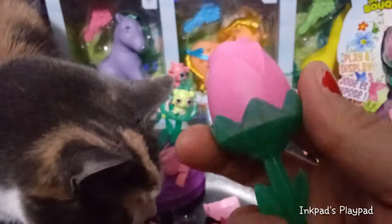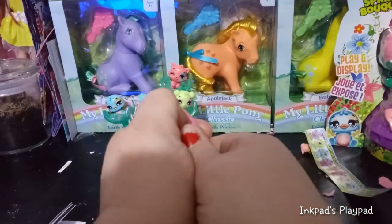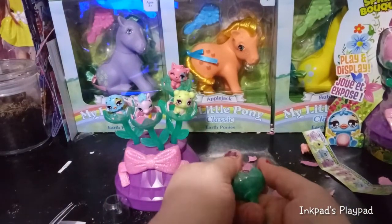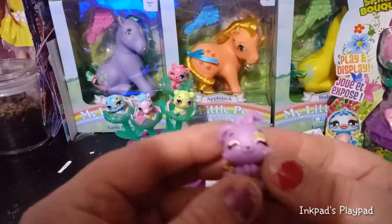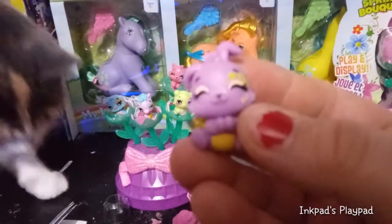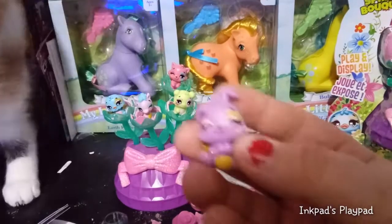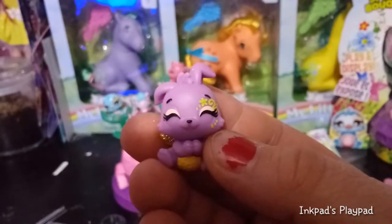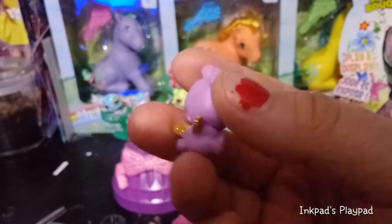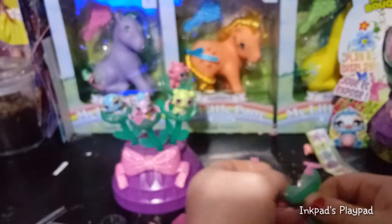And our last one — Bunwee! I really, really like this Bunwee. Her eyes are completely shut so she's grinning with her eyes shut. She is a nice lilac color with a yellow eye tattoo and pink eyeshadow. I like that she's sitting down and I like her ear positions too. Let's put her on her flower petal.